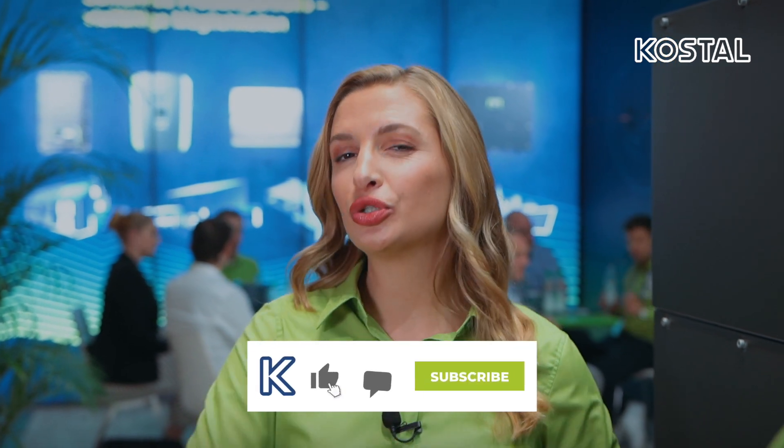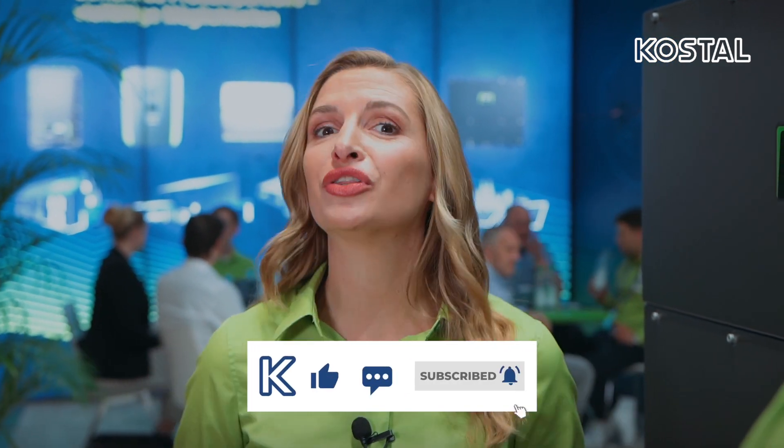Thanks for all the information straight from first hand. If you don't want to miss any YouTube tutorial or any video, please subscribe to the YouTube channel, leave us a like, and share the video.